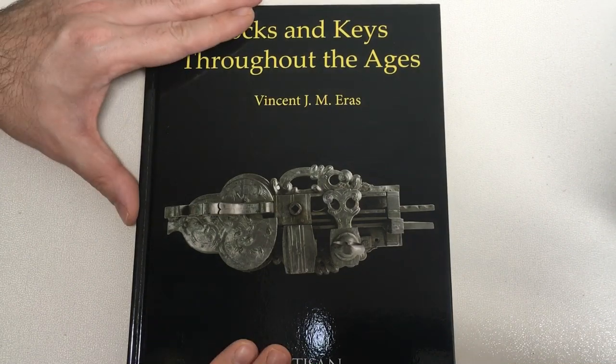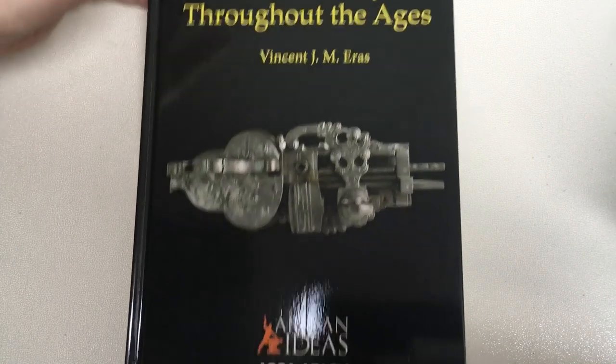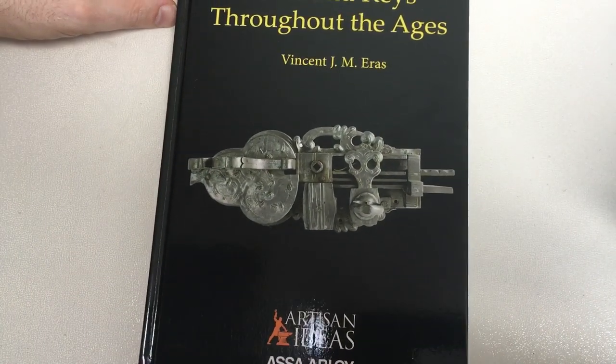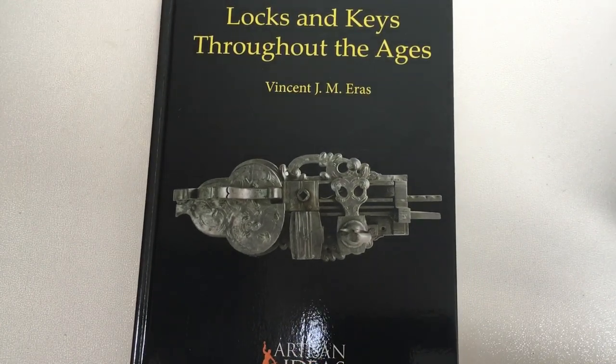I hope you enjoyed my review. This is 'Locks and Keys Throughout the Ages,' published by Artisan Ideas. Please use the link below to find the book — there is a discount code in the description as well. See you all next time.